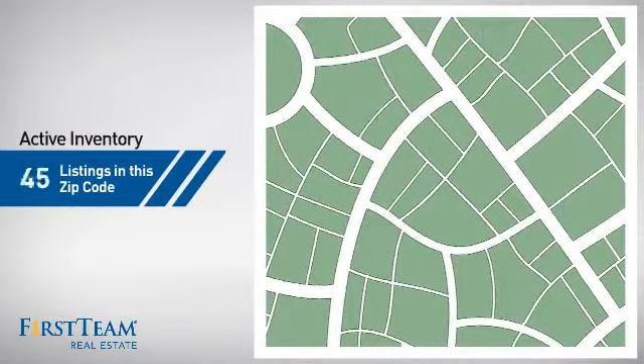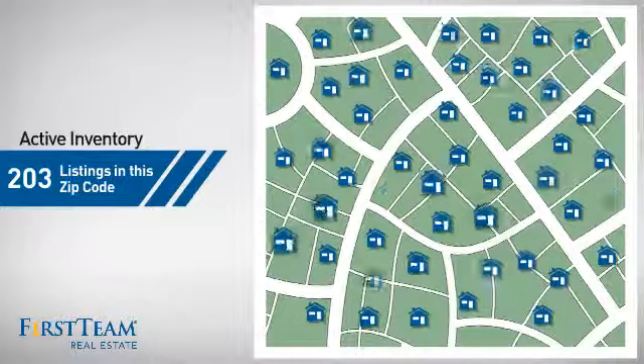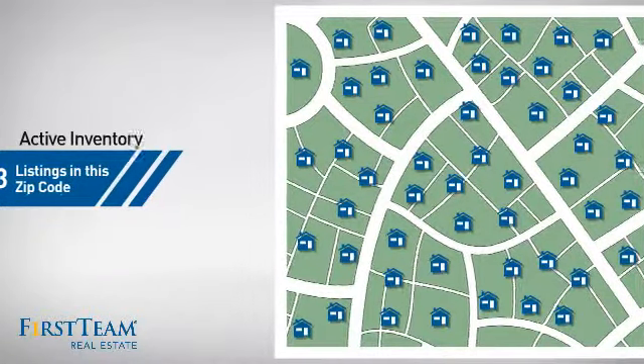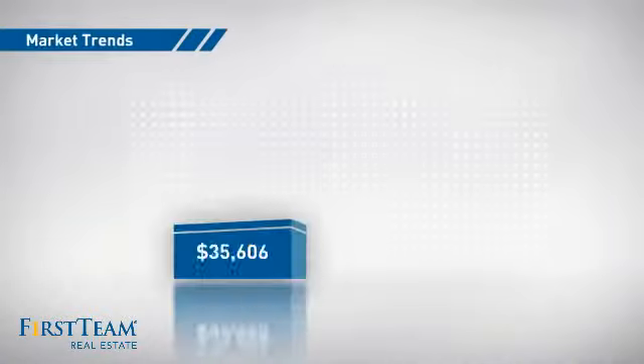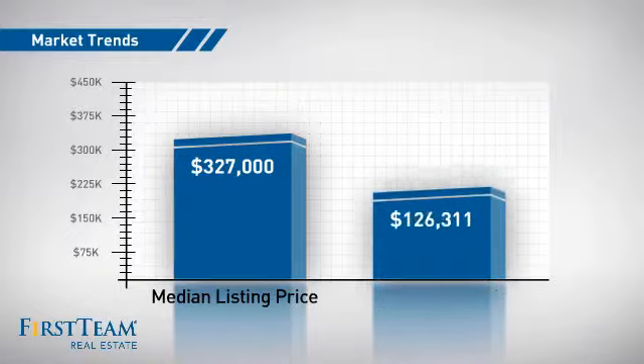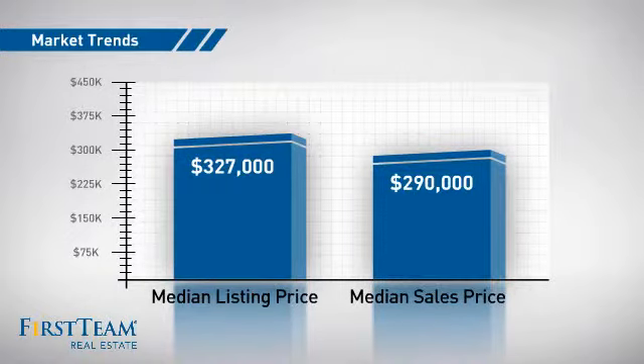Wondering how it stacks up against the competition? There are now just over 200 homes on the market within this zip code, with a median list price of just over $325,000 and a median sale price of $290,000.